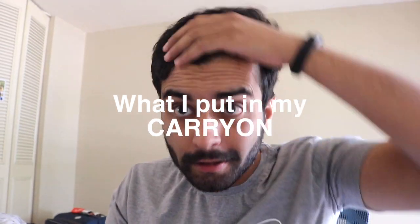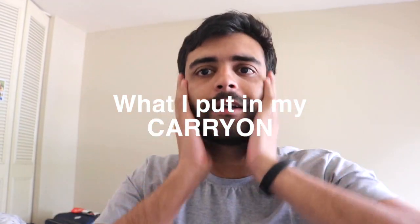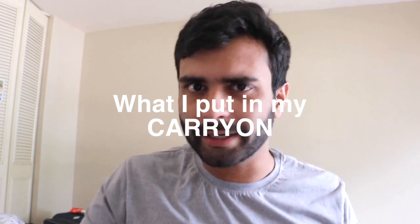Welcome to another video! In this video I'm talking about what things I carry in my carry-on, what bag I use, what suitcase I use, what I keep in my backpack, and why I keep those things. If you're not following me on Instagram, do follow me please.